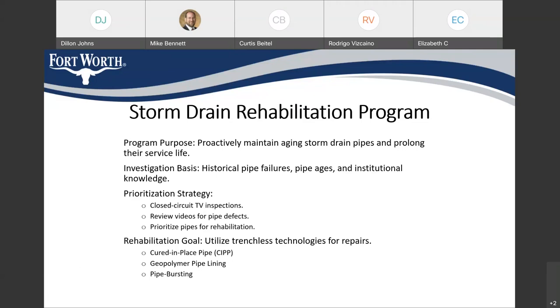Cured in place pipe is basically a flexible liner that is slid into the existing pipe, inflated to form to the existing pipe, and then using ultraviolet light or heat is hardened to create a new pipe within the existing pipe. Geopolymer pipe lining also creates essentially a new pipe within the existing pipe, using a mortar-like compound that is sprayed onto the inside of the pipe, cured, and binds to itself to create a solid, structurally sound pipe. The last method we typically use is pipe bursting, where a drill-like tool fractures the existing pipe and pulls a new pipe into place behind it.